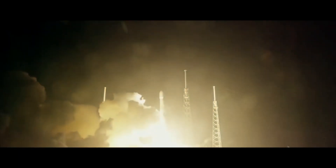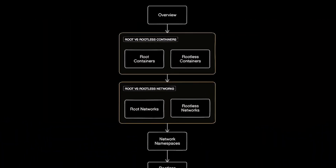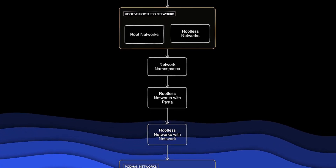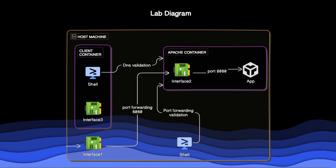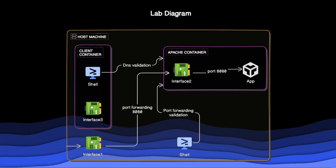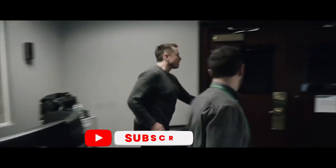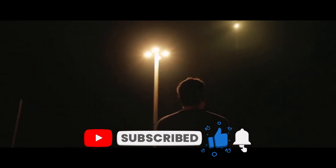Take SpaceX for example. They use containers a lot to manage their rocket launch operations. With Podman's lightweight and secure architecture, SpaceX can quickly deploy and manage containers without the overhead of a background daemon, ensuring reliable and efficient operations during crucial launch sequences. This flexibility and control are super important in an industry where precision and reliability are key. So in a way, Podman is helping rockets launch into space.